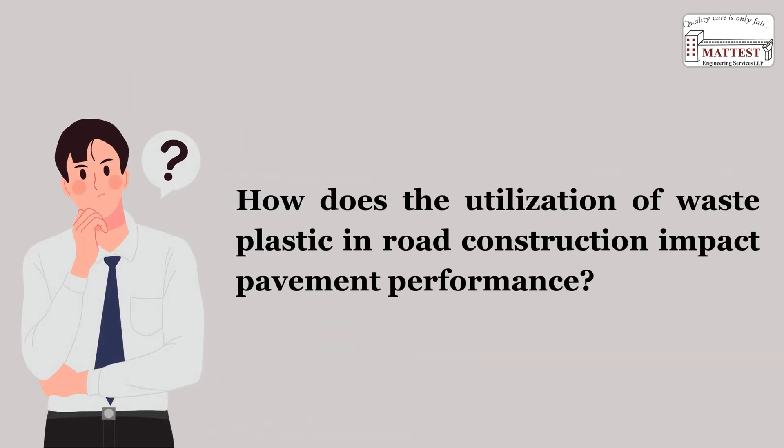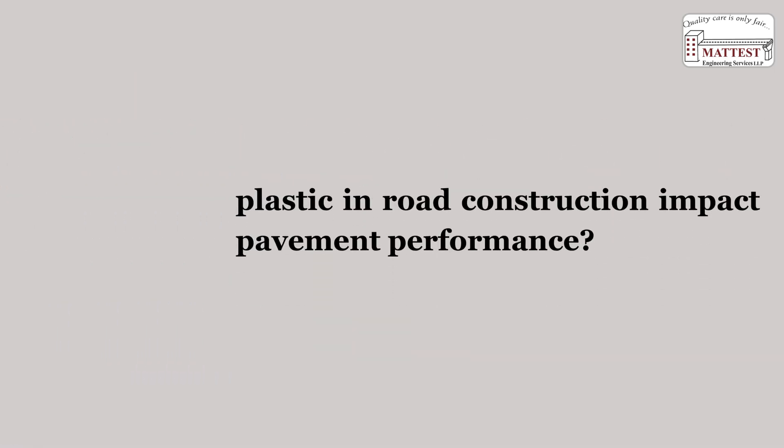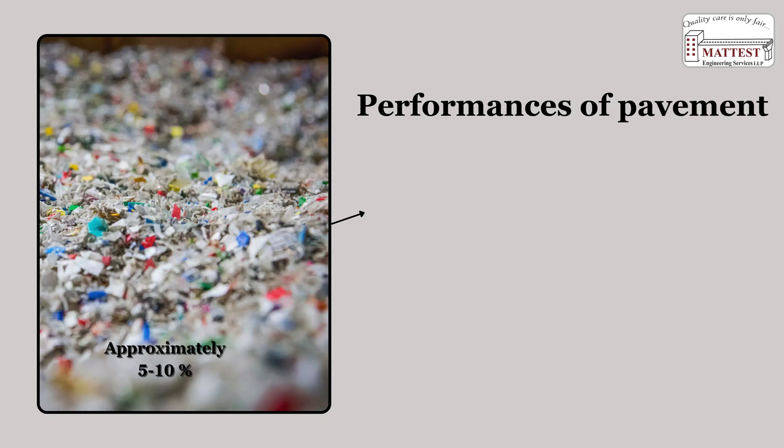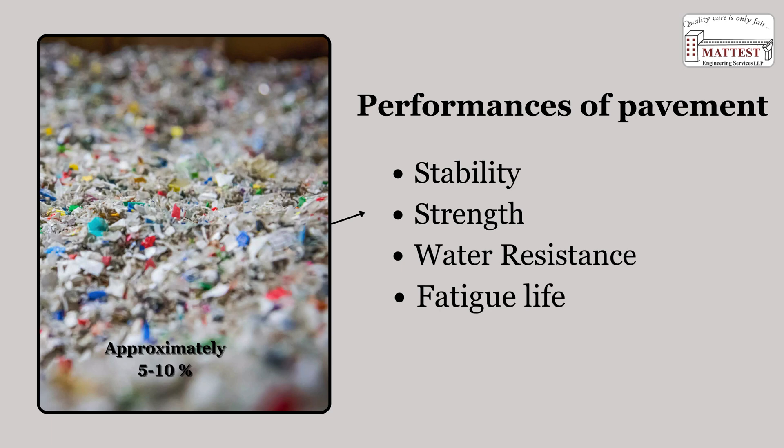How do we utilize waste plastic in road construction? Incorporating processed waste plastic in small proportions — approximately 5–10% by weight of bitumen — significantly enhances road performance characteristics such as stability, strength, water resistance, and fatigue life, while also offering an environmentally sustainable method for plastic waste disposal.